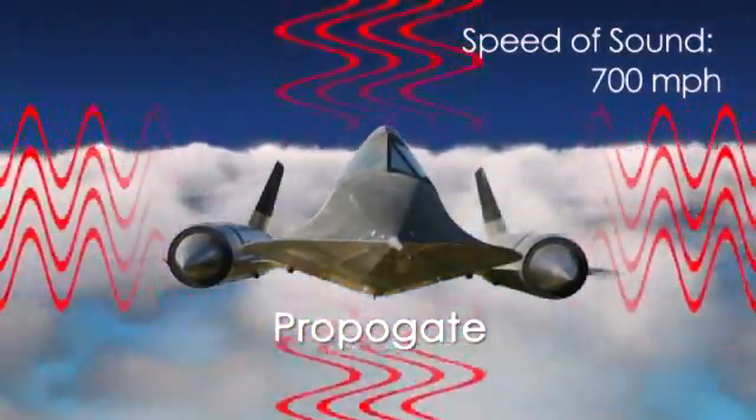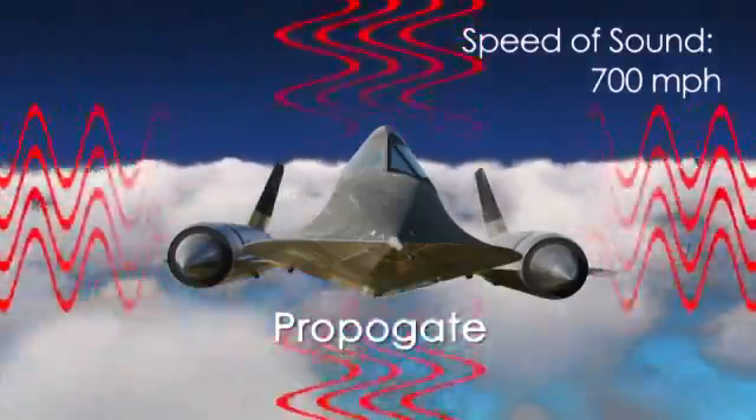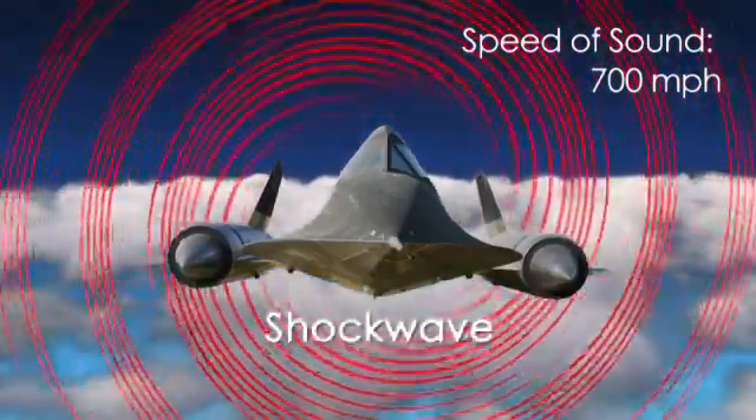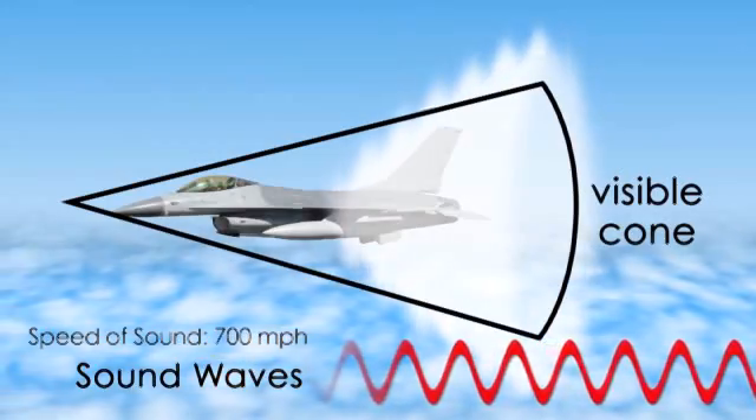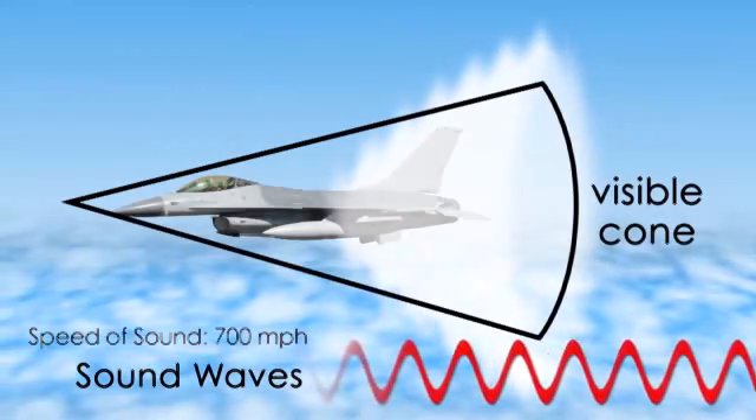Eventually, they're unable to get out of the way of the moving object quickly enough and combine into one large shockwave that trails behind the object. Sonic booms come from the shockwave created by an object moving faster than its own sound waves.